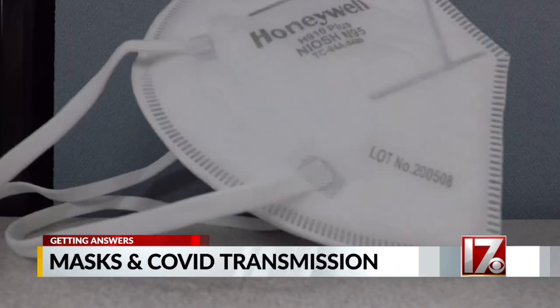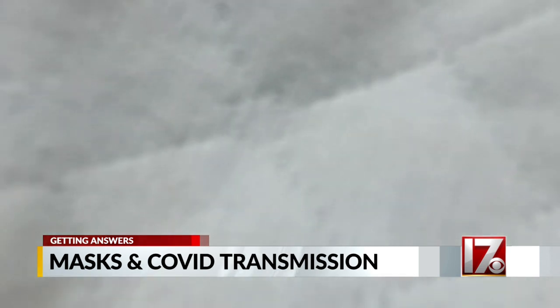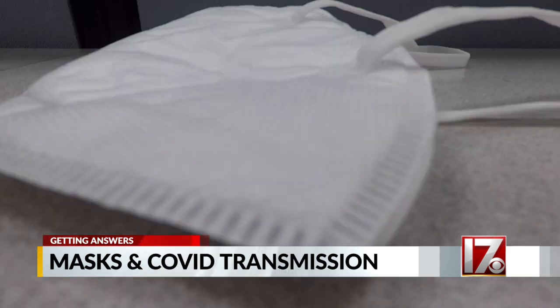The other thing with those masks is that the fibers are electrostatically charged, and that increases their ability to trap particles 10 times over other masks. Those types of products have the best filtration efficiency and typically have a really good fit to the face, and those are two things you have to have.